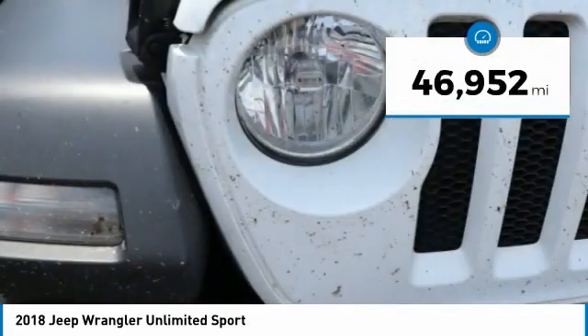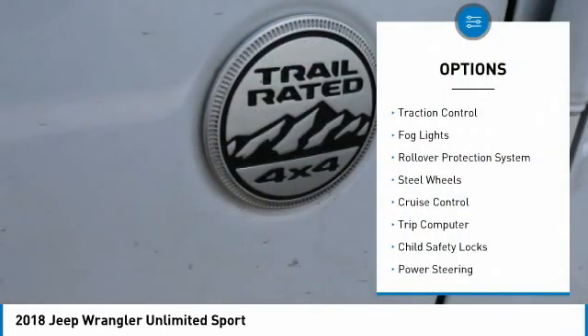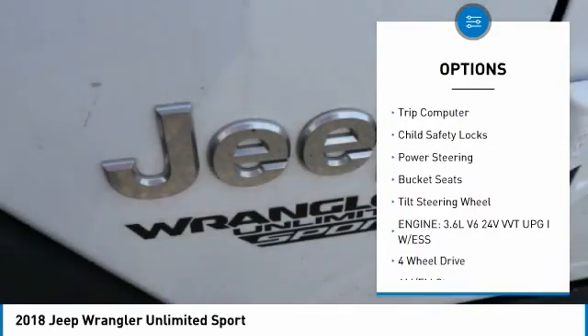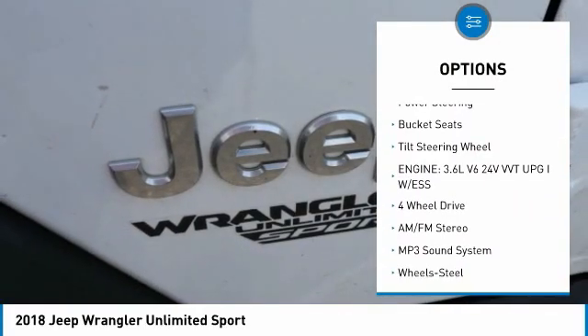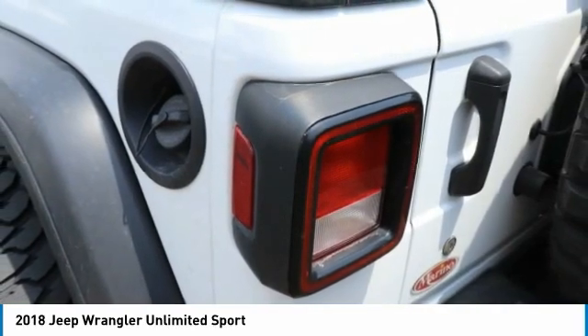This vehicle has less than 50,000 miles. Here are some of this vehicle's great options: traction control, fog lights, rollover protection system, steel wheels, cruise control, trip computer, child safety locks, power steering, bucket seats, and tilt steering wheel.